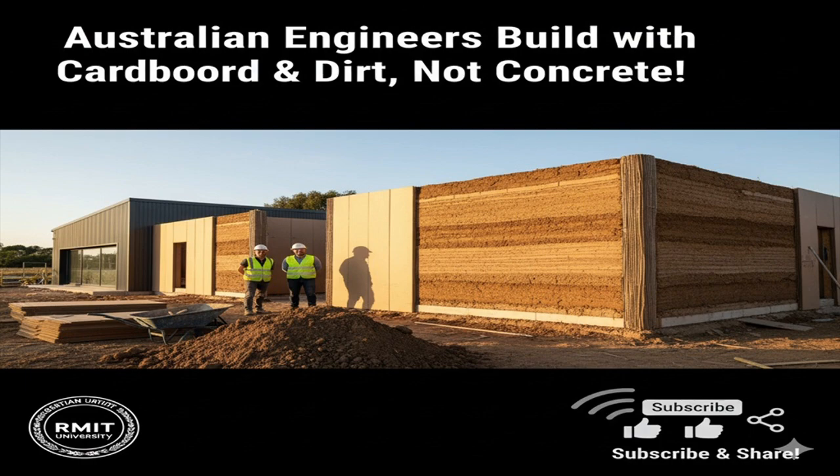The material, developed by a team at RMIT University, is called Cardboard-Confined Rammed Earth. It combines the ancient technique of rammed earth — compacting soil into solid blocks or walls — with modern cardboard confinement, eliminating the need for cement. The result is a durable, low-cost, and recyclable material strong enough for low-rise buildings.